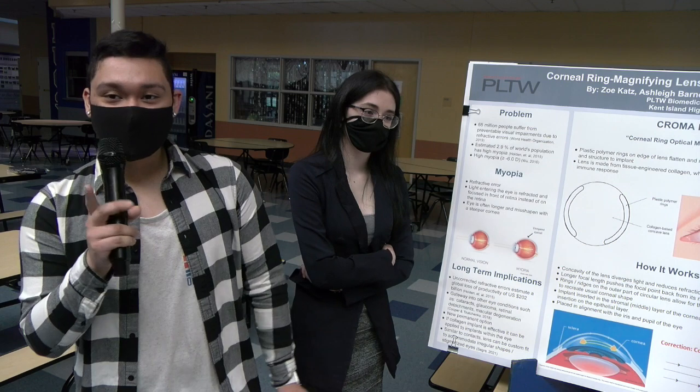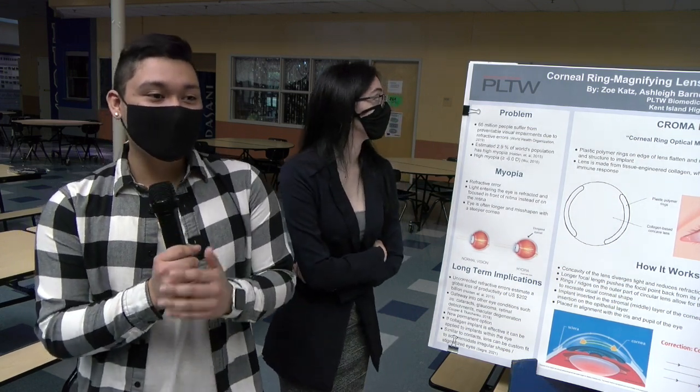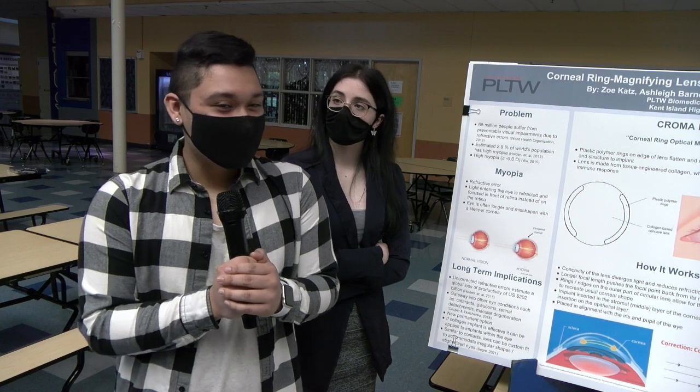I'm Daniel Alvarenga. The number one most common treatment option for myopia or any eye vision problem is contacts or glasses.